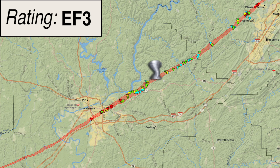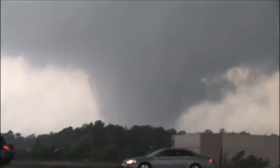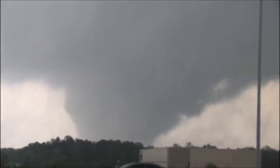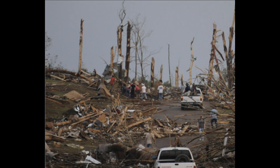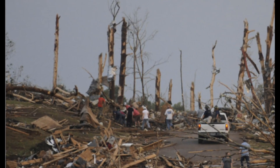The tornado continued northeastward and weakened to an EF3 rating with winds of 130 miles per hour, as its path narrowed to half a mile. The tornado passed north of Brookwood near the intersection of Hanna Creek Road and County Road 59. Several mobile homes were destroyed, cinder block homes received heavy damage, and significant tree damage was noted in this area. The tornado moved parallel to Hanna Creek Road, where it caused extensive tree damage and destroyed at least one mobile home.